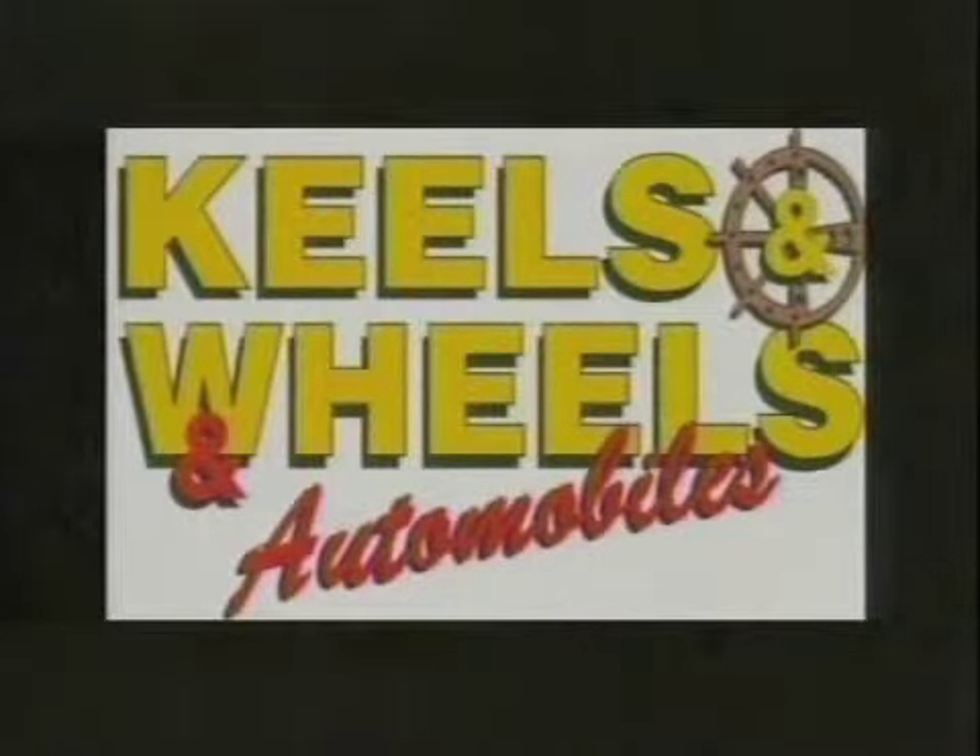Remember when we started bringing the imports in at Checkers? They weren't really well thought of in the beginning — it was tough to get acceptance with the guys. But it turned out to be a good group of kids. We're going to be back in just a couple of minutes after a word from our sponsors.